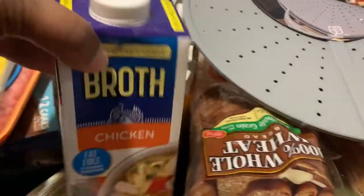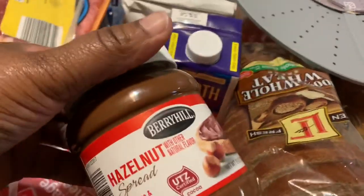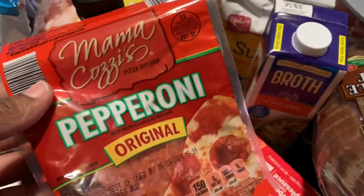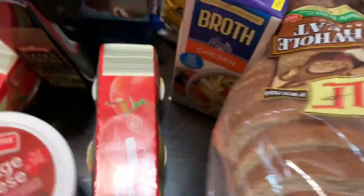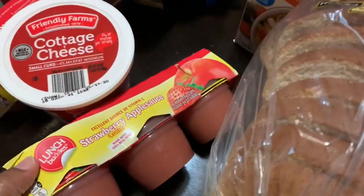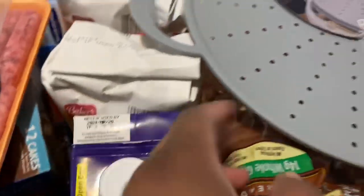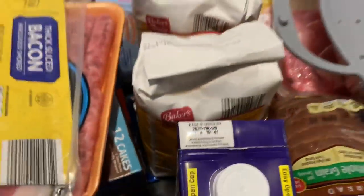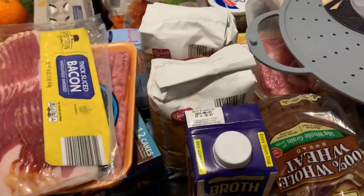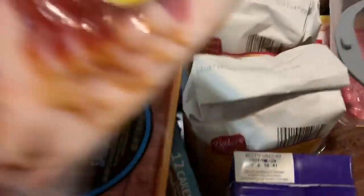I got some chicken broth, two things of Nutella, some pepperoni, some cottage cheese, two things of the strawberry applesauce, some extra virgin olive oil, and two bags of sugar. At Aldi you can only get two bags — even though I wouldn't buy more than two bags anyway. There was a limit on a lot of stuff, so I just followed their limit.